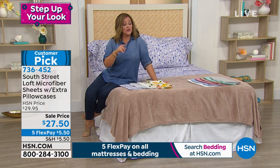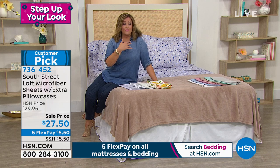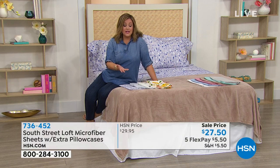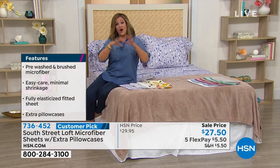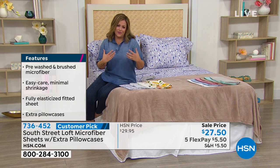Item number 736-452. They are durable, they wash like a dream, they retain color, and they're wrinkle resistant — that's why customers tried them and came back for more, making these the number one selling. They've got a silky, float-over-your-skin feel that is really inviting and comforting when you get into bed every day.